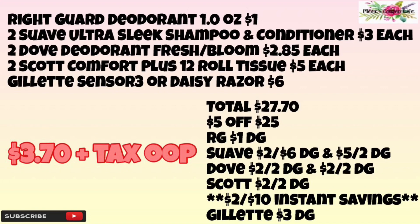Starting off with the first breakdown, we're going to pick up the Right Guard deodorant — these are the 1.0 ounce, priced at a dollar. We're going to pick up 212 Ultra Sleek shampoo and conditioner, priced at three dollars each. We're going to pick up two Dove deodorants — the Fresh and the Bloom — priced at $2.85 each.